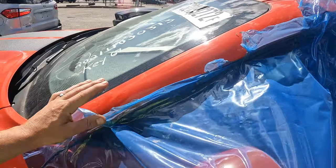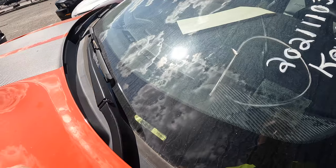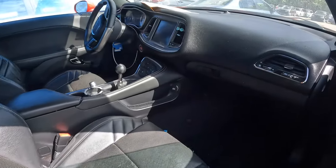I think somebody rolled the window down and didn't roll it back up. Look at that — somebody shoved a paper over the VIN number trying to hide it. It's totally stolen. Oh man, this is so nice.